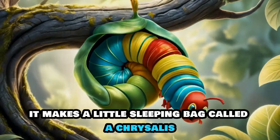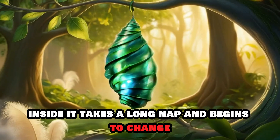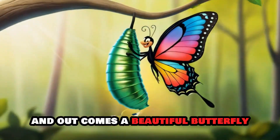When the caterpillar is ready, it makes a little sleeping bag called a chrysalis. Inside, it takes a long nap and begins to change. Look, the chrysalis is opening, and out comes a beautiful butterfly.